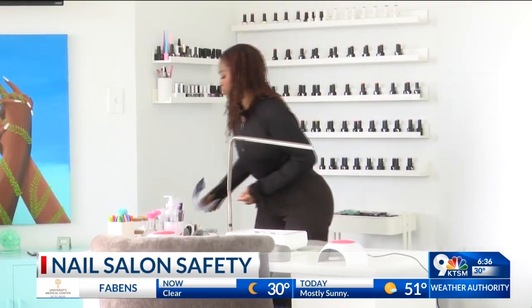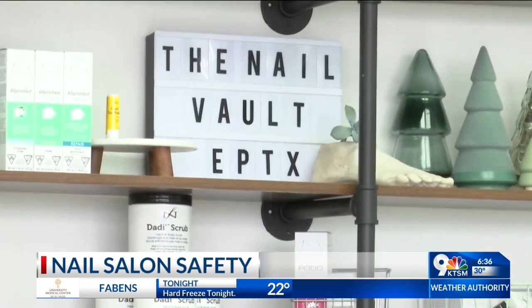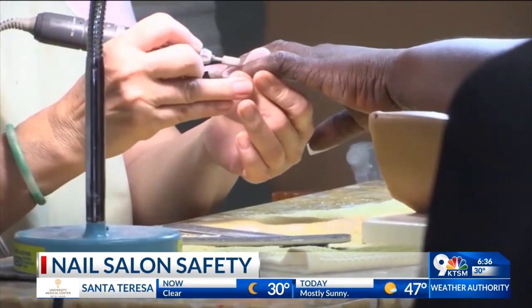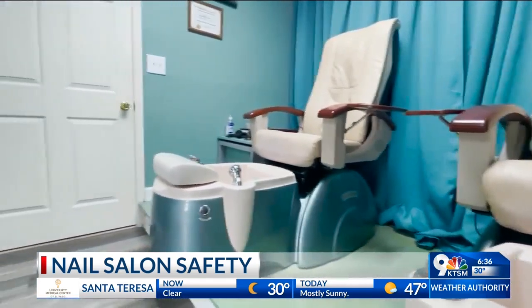Kayla Hernandez is a certified pedicurist and an educator at Nail Vault. She specializes in diabetic pedicures, and she tells KTSM that with protocols being upgraded, there are a lot of bacterial infections clients need to be aware of.